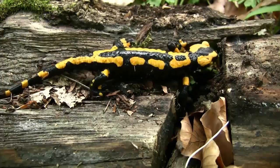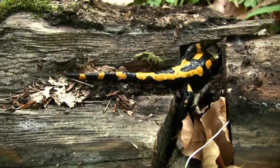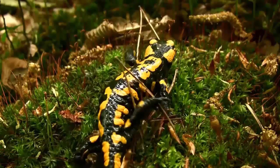Some animals instinctively avoid the color yellow, and for those that take a taste of the fire salamander once, they're sure never to forget the terrible effects of those pretty yellow spots in the future.